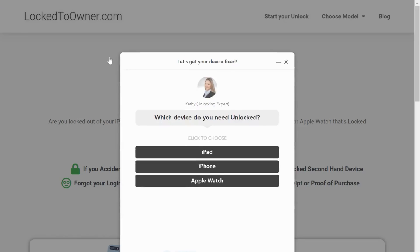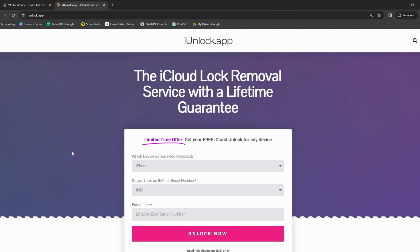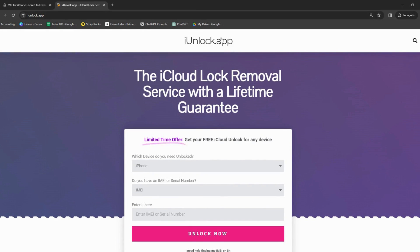Then, there's the Lock to Owner app. This one is quite the hidden treasure — it directly addresses the issue and could be just what you need. Finally, we've got the iUnlock app. It's all about easy steps and quick resolution to get past that stubborn iCloud activation lock.